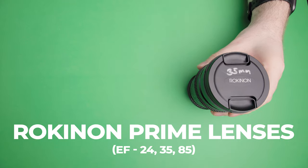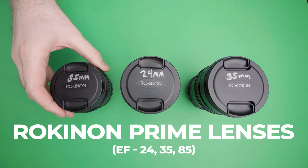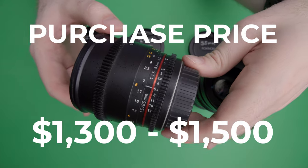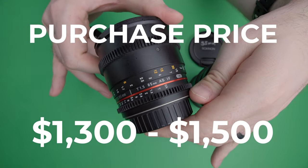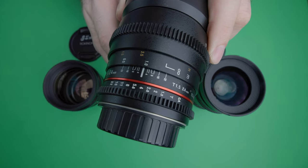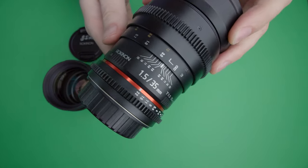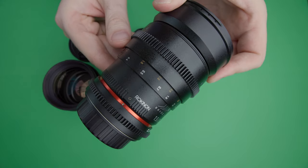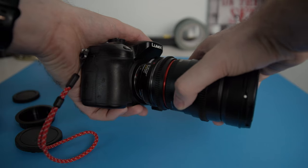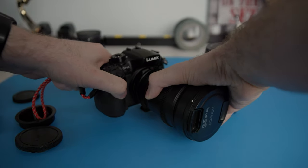These Rokinon Prime lenses are EF mount and they've done me a great service. They're a little banged up, but still solid. I probably purchased them in the neighborhood of $1,300 to $1,500 since they were bought as a set. Usually I don't bill these separately — they're just included in whatever camera kit I was bringing. Since these are well over 10 years old, I have no doubt they've made me my money back many times over. And with adapters for various lens systems, you can keep using these regardless of where lens technology goes.